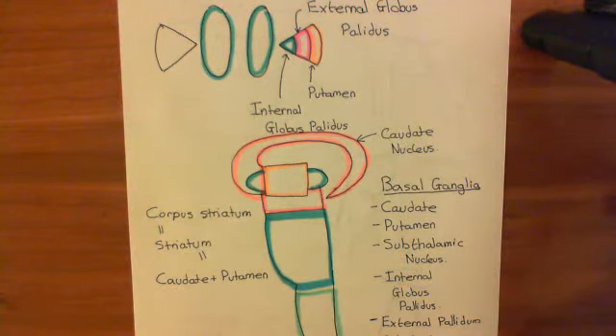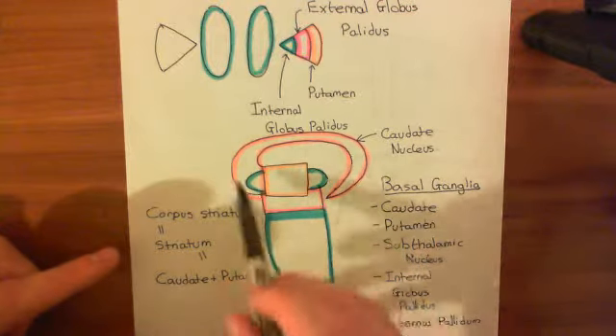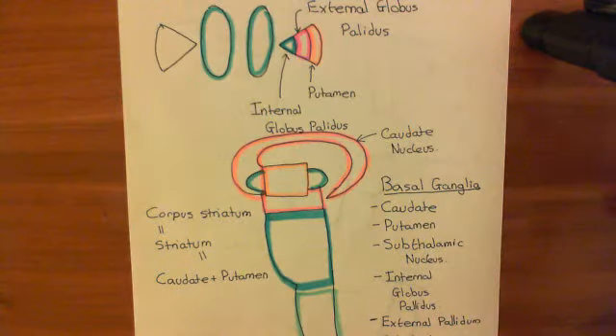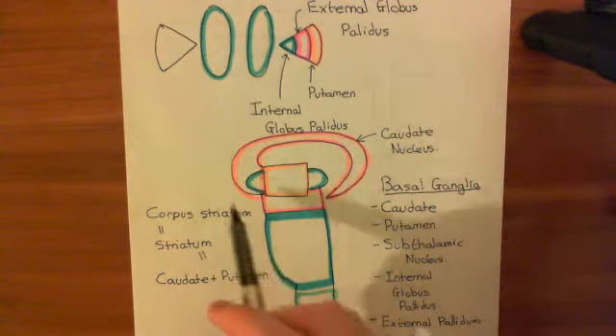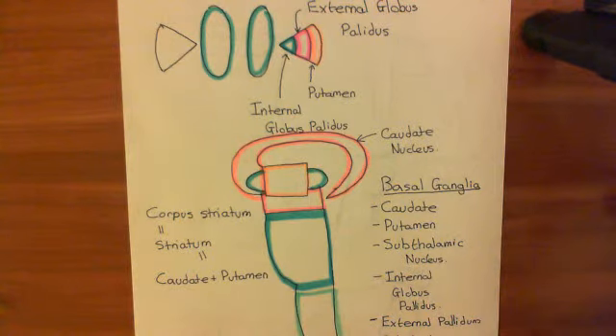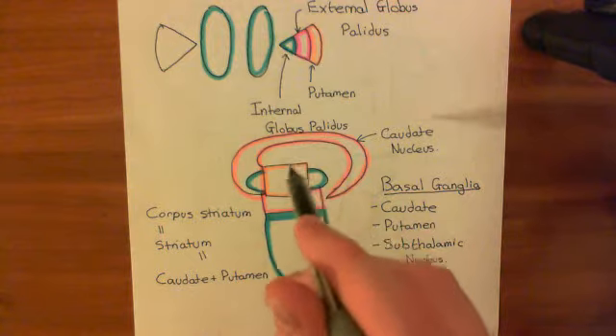If the prefrontal cortex has actually sent a command down to the supplementary motor area and told it to make a motor plan for a movement, what the prefrontal cortex will also do is send a command to the basal ganglia — specifically to the striatum, the caudate nucleus and putamen — basically saying: I want you to let my motor plan go through. I want the motor plan I've ordered the supplementary motor area to make to go through into the primary motor cortex and actually be initiated. So it sends a command to the caudate nucleus and the putamen, together known as the striatum or corpus striatum, telling it that it wants this motor plan initiated.